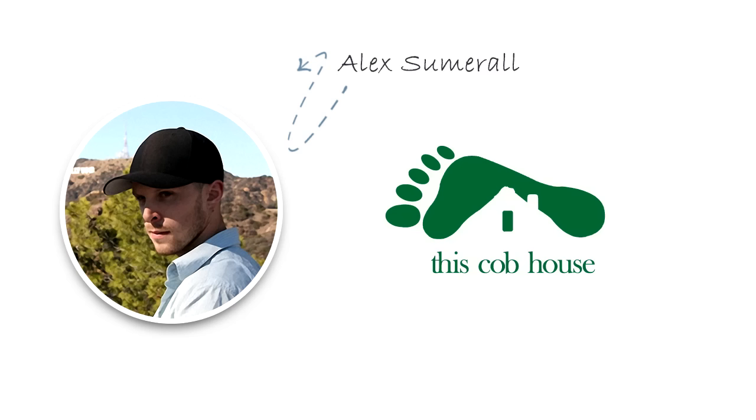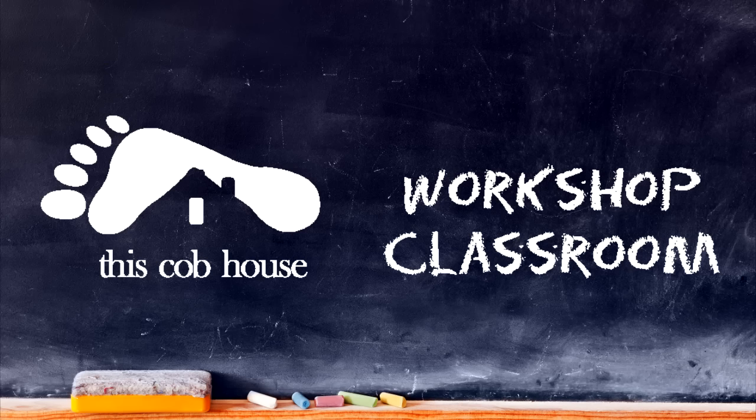Hey, it's Alex Sumrall here from This Cobb House. In this short video I want to introduce you to a powerful new learning tool that I've developed that I call the Cobb Workshop Classroom.